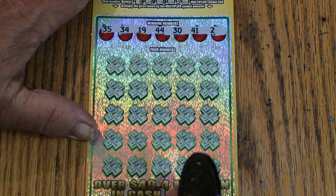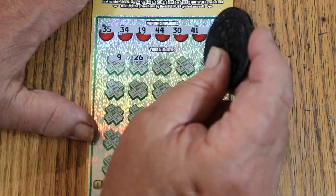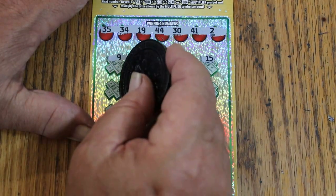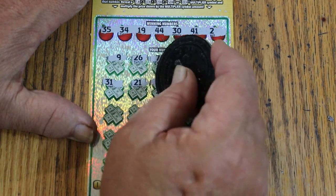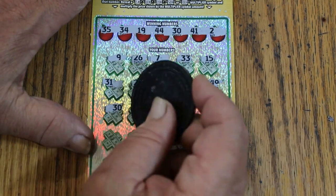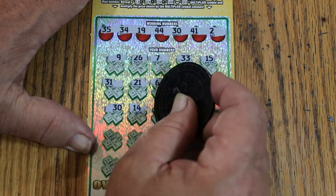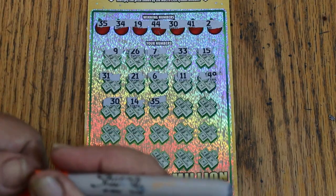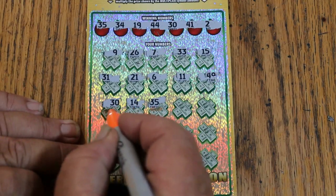Ticket 24 numbers: 35, 34, 19, 44, 30, 41, and 2. Scratching: 9, 26. CJ's 7. 33 — my number 15 again. 31. 21. 6. 11. 49. 30 — hey, we got a match! We're not having a blank. 14. 35 — two matches! Moving along.